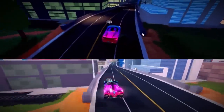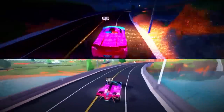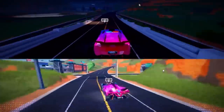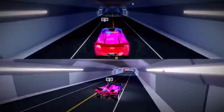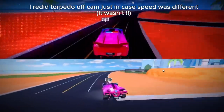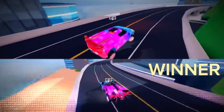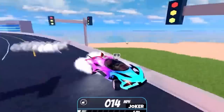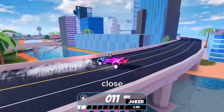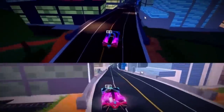Two, one, go! I did mess up with the Torpedo a little bit, so off camera I redid the speed test and this vehicle still won. These two vehicles were actually really close - I think if it went a further distance, the Torpedo would have definitely passed it. But let's now do the Javelin - one, go!